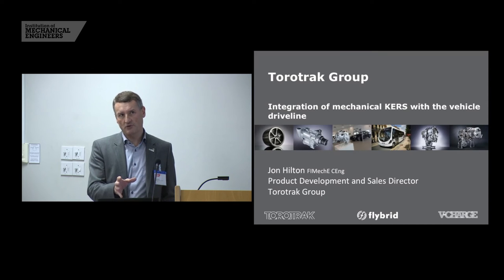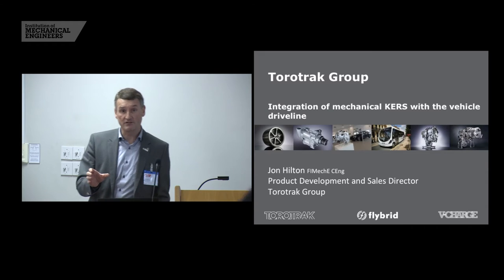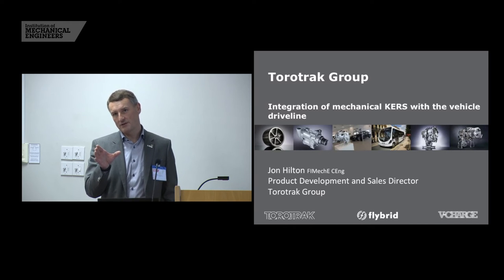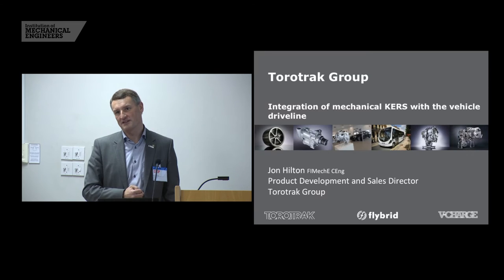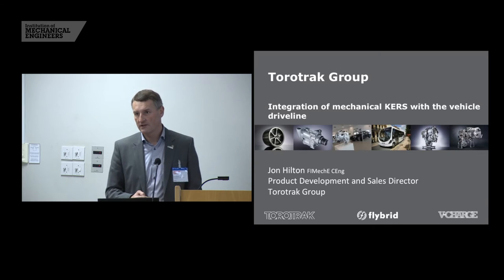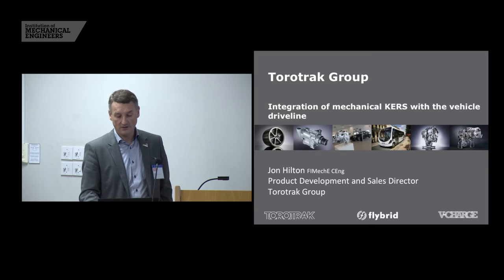I've got a short introduction to my company, a bit about the state of the art of kinetic energy recovery today, and then I'd like to spend more time at the end talking about where I believe it's going to go, what my vision for the future is, and how I think we can do a better job of capturing all of the energy that would otherwise be wasted in the vehicle and using it to give us the attributes in the vehicle that we'd like to see in the future.